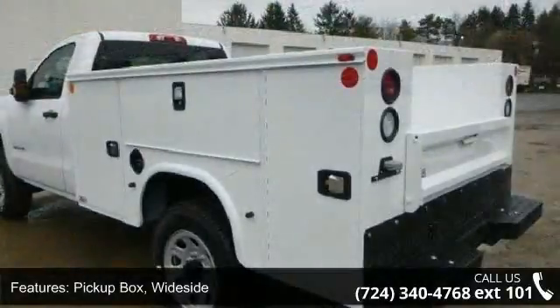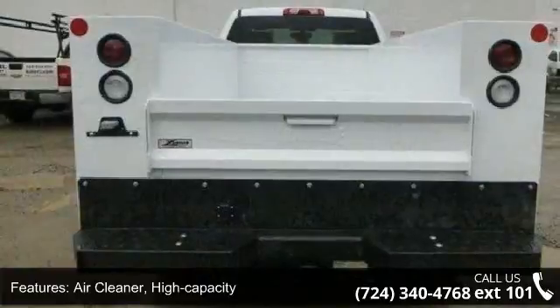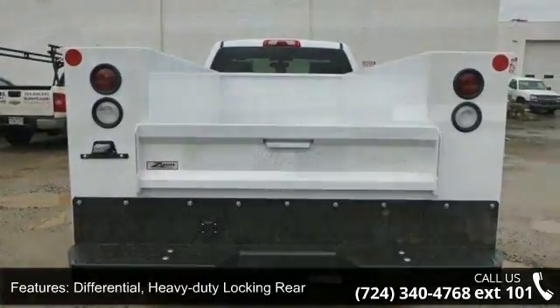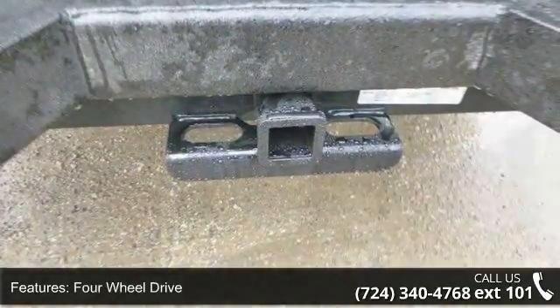This vehicle's top features include pickup box with a sight, air cleaner high capacity, heavy duty locking rear differential, four wheel drive, external engine oil cooler, and auxiliary external transmission oil cooler.